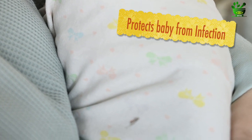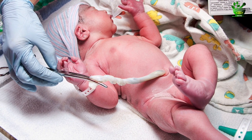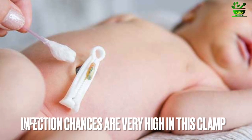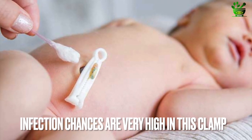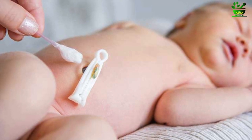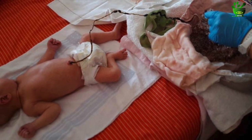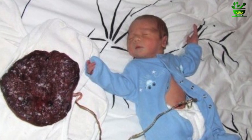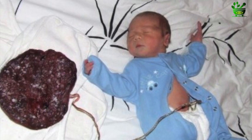The second benefit is the baby's protection from infection. When lotus birth is not performed, the umbilical cord is cut and clamped, and there are chances of infection at the clamp site — it can become a wound. However, in lotus birth the umbilical cord is not cut and is allowed to fall off naturally, so there are no chances of infection or wounds.